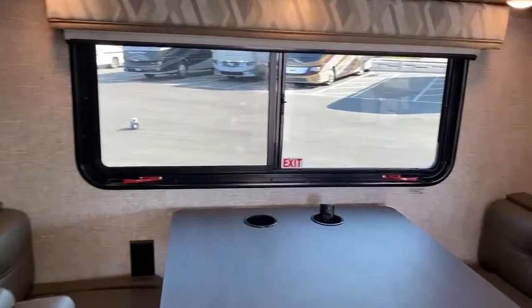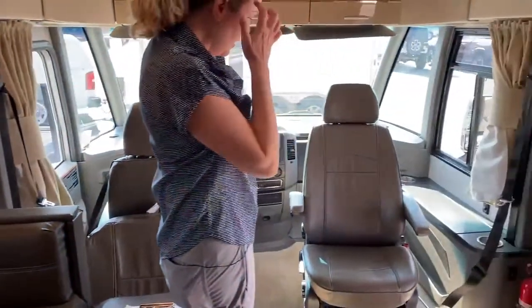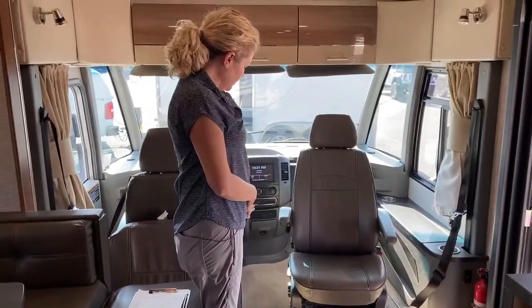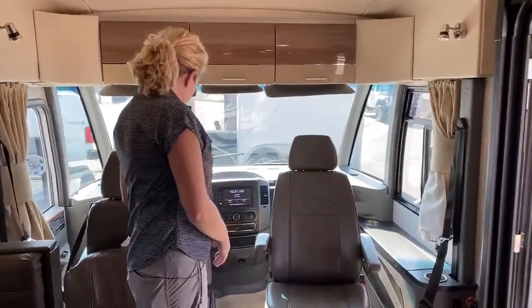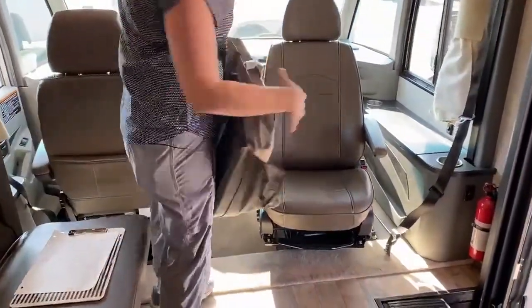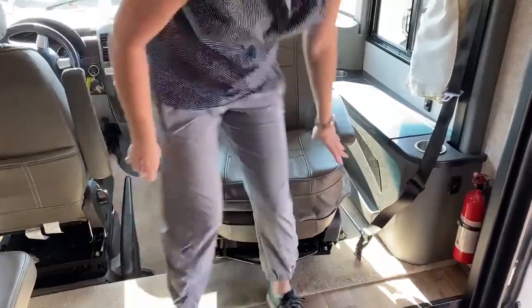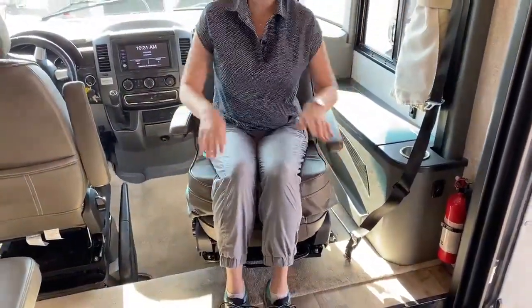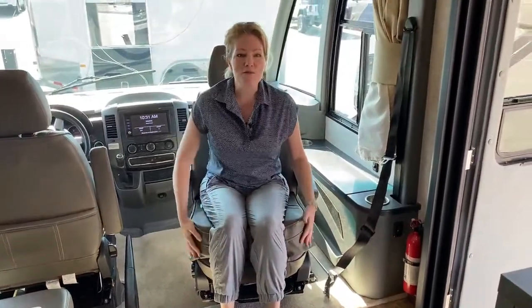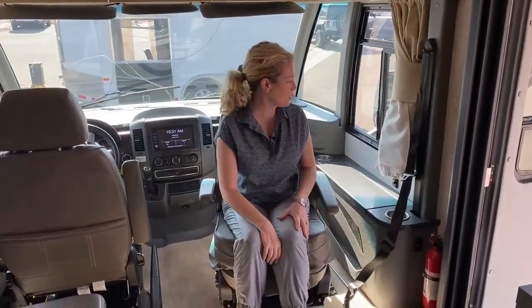These front seats turn around as they do in every Class A. You'll notice the cab is a little lower, so they give you these booster seats — when you're turned around, this just sits right in here and then your knees are at a normal height, making it more comfortable. It seems funny that we have boosters not for toddlers, but they actually make a lot of sense when you own one of these.